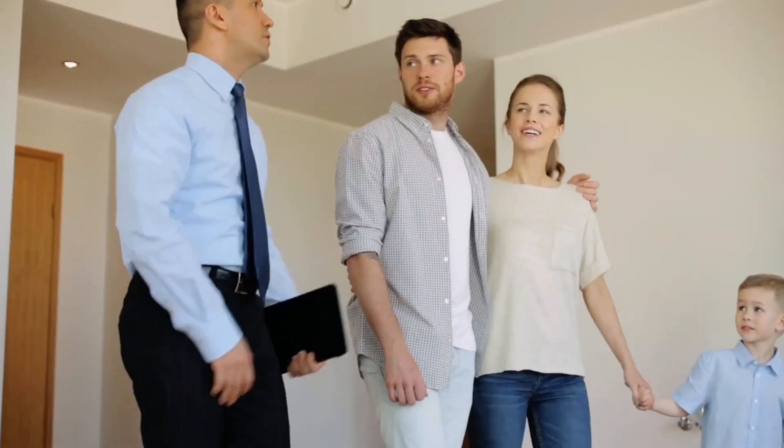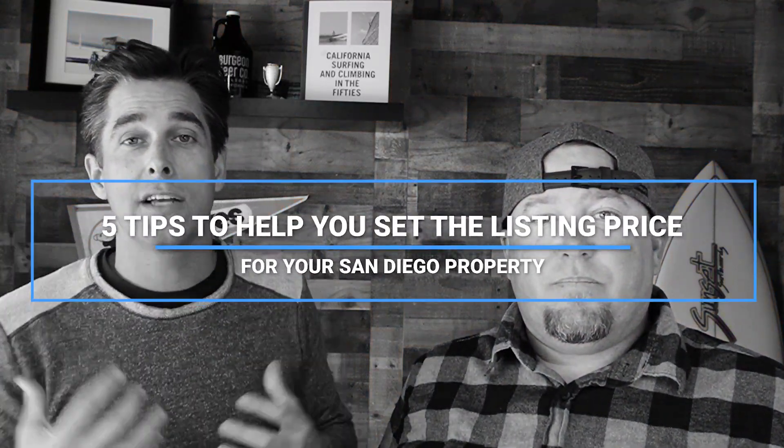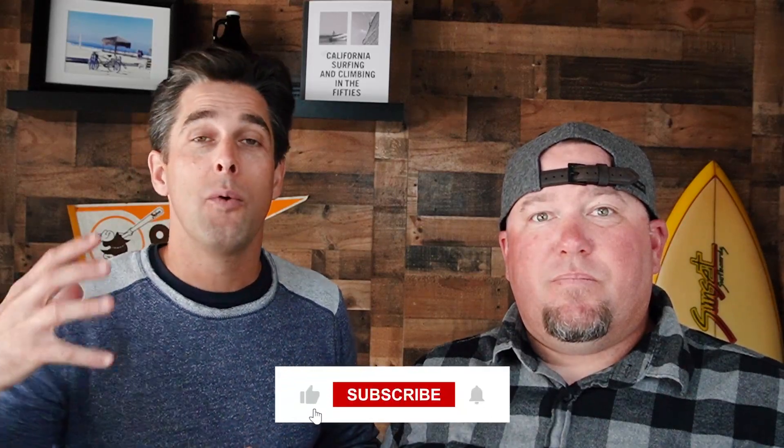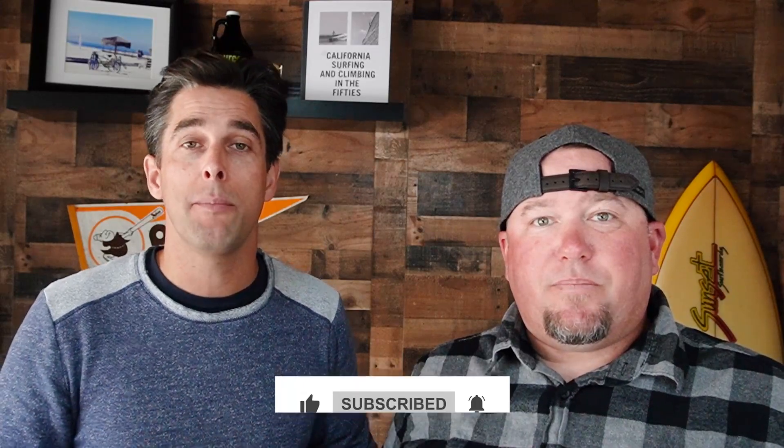If you thought about selling your house here in North County, San Diego, one of the best ways to get buyers interested in your property — one of the biggest marketing tools you have — is that list price, setting that list price. Today we're going to get into five things to help you set that list price. As real estate agents, we will help guide you along the way, but it really comes down to what you say — you are in charge of the whole process.